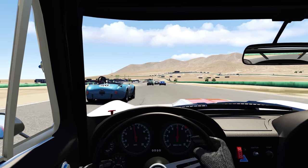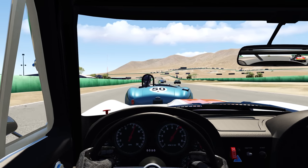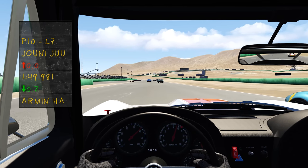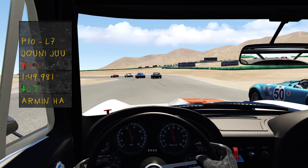A little contact there with the Porsche on the outside. Should have a better exit. On to the front straightaway, completing the first lap. A 286 Cobra there to the right — see if I can pass him coming down to turn one. Already up to P10 after the carnage on the first lap.